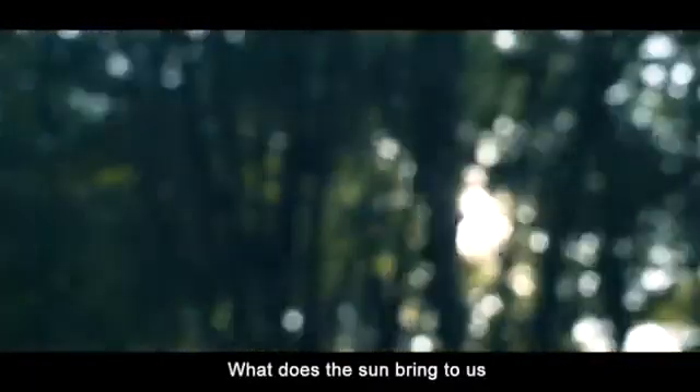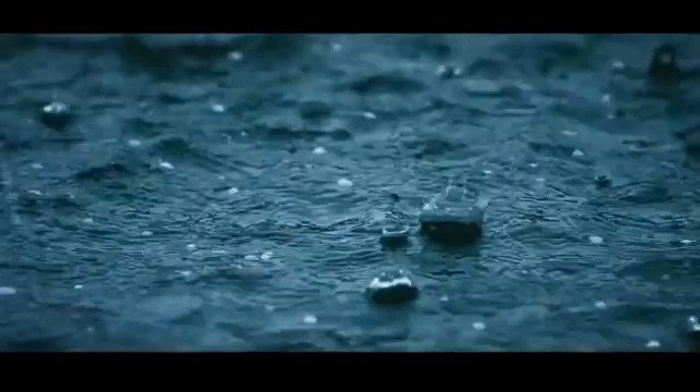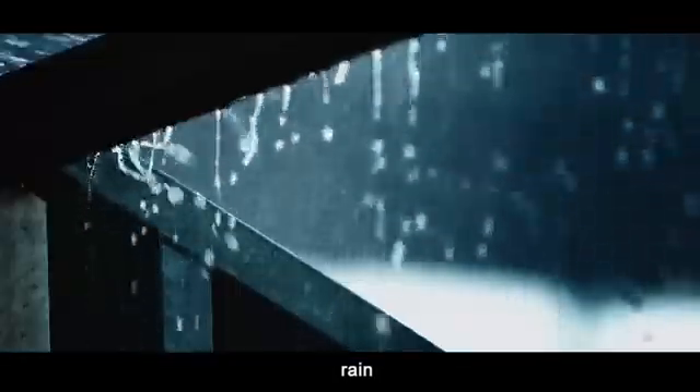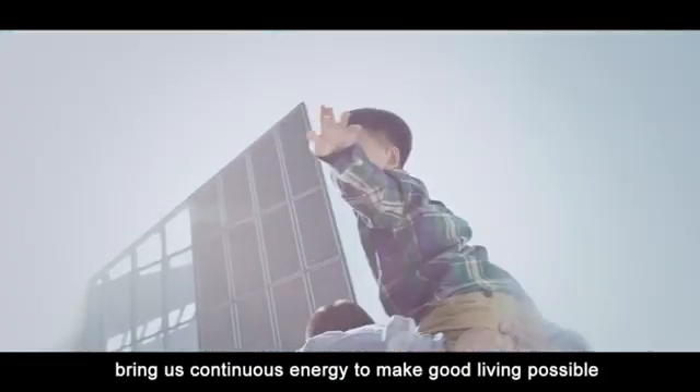What does the sun bring to us? Plants. Rain. Warmth and health. Unlimited sunlight and heat bring us continuous energy to make good living possible.